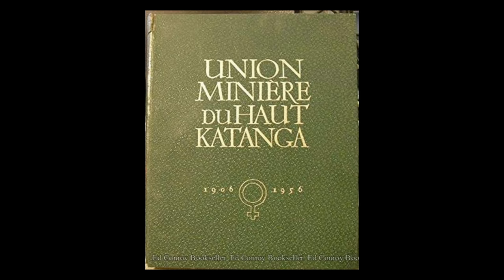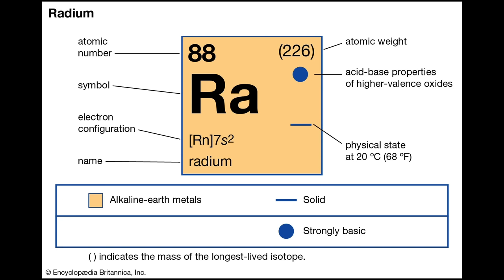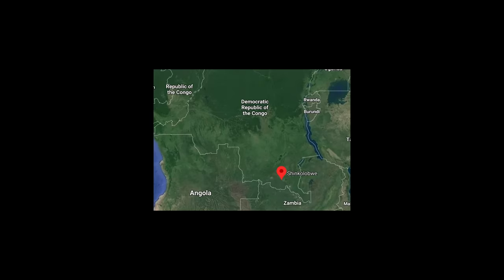Instead, the land was mined by the Belgian company Union Minière for its traces of radium, a valuable source element that had been recently isolated by Marie and Pierre Curie. Few people know where or even what Shinkolobwe is, but this small mine in the silent province of Congo played a part in one of the most violent and devastating events in history.